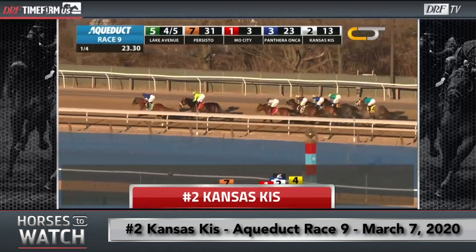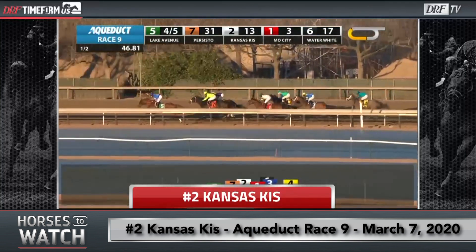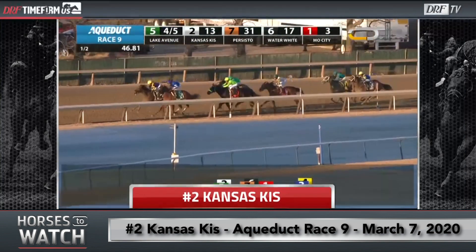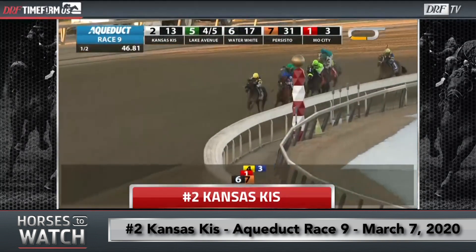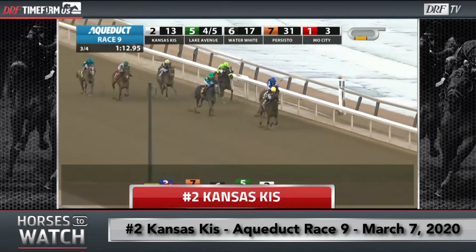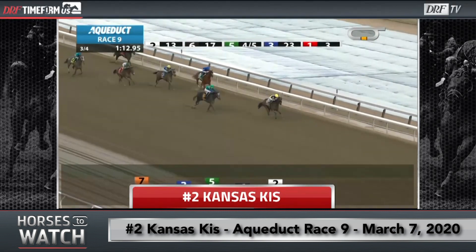Kansas Kiss was last for the first eighth or quarter of a mile, but her rider Eric Consell is going to move her between horses and start to make this very early, premature move up to challenge the leaders. They're just coming to the three-eighths pole and she's already up into second place, now moving past Lake Avenue. He's basically moving as if this race is ending at the quarter pole, but there's still a quarter mile to go by the time they reach the top of the stretch. It briefly seems as if she's still going to win the whole thing, even despite moving so early. But as they get into the stretch, this filly starts to get pretty leg-weary and is ultimately cut down by the number six horse, Water White. Still, Kansas Kiss deserves a ton of credit for moving into the race at that point, because they were still going at a pretty quick clip up front when she made that early rush into contention.